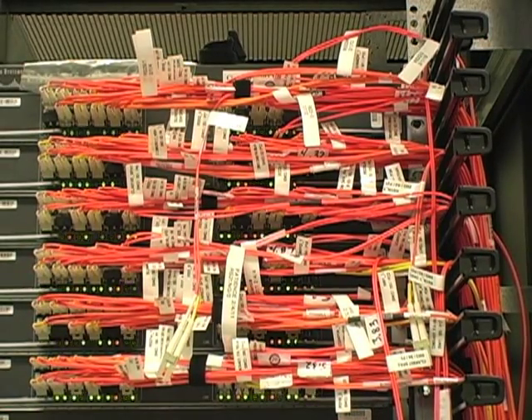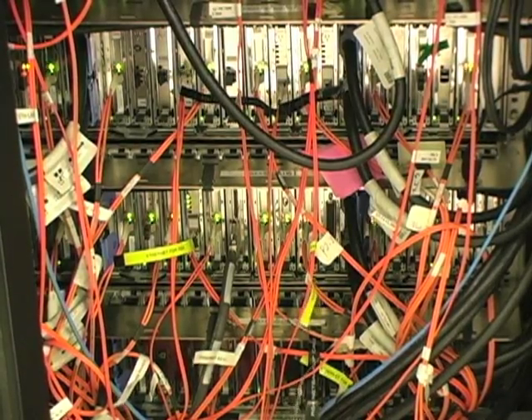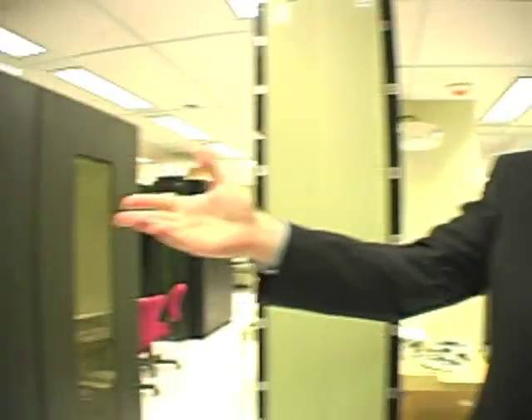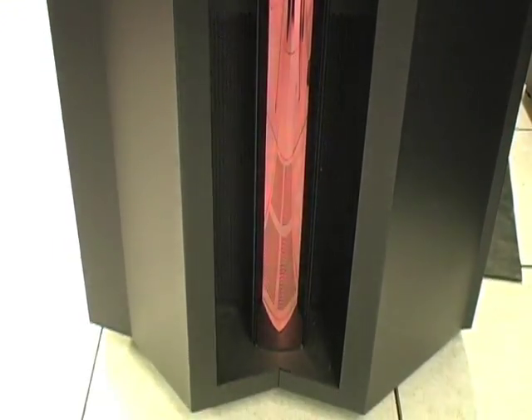This is the new look of the U.S. Library of Congress: blinking lights, lots of cables, and an ocean of digital information with more than 50 million individual files. This fancy tower is one of several web servers that brings most of the information to the Internet.